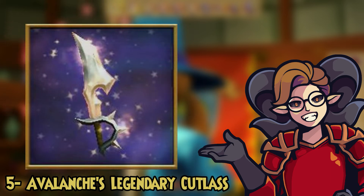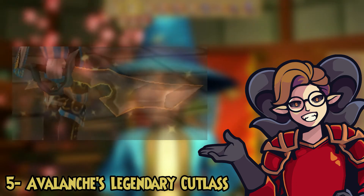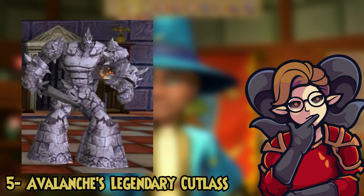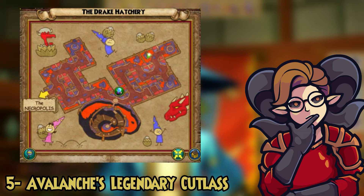For number five we got the Avalancher's Legendary Cutlass, another extraordinarily looking wand. It looks tough, it looks cool — you throw it on any wizard and it makes them look ten times more tough, guaranteed. This is dropped by Avalanche in the Drake Hatchery in Skyhorn Tower. Make sure to go farm for that too.